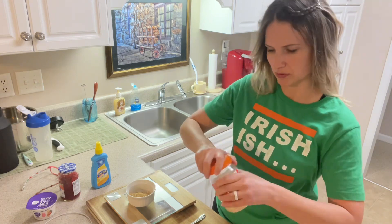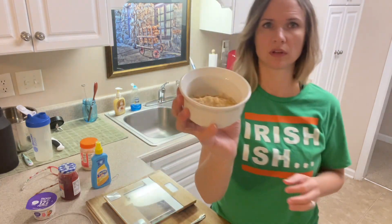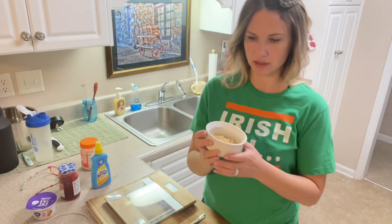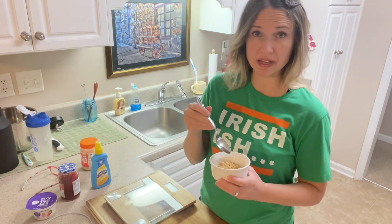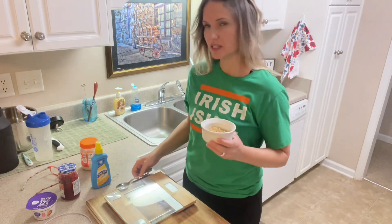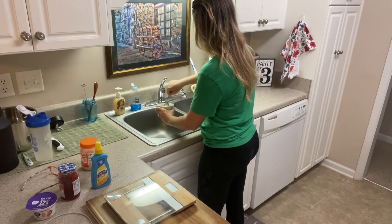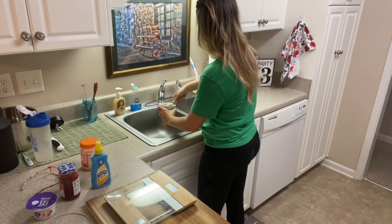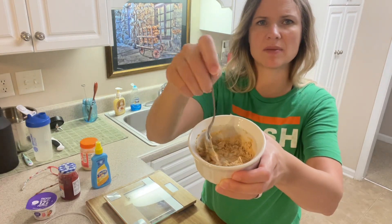So here's the powder — you add water to it slowly. There's nothing worse than soupy peanut butter. I like thick, creamy peanut butter, so I just add the water slowly and stir.